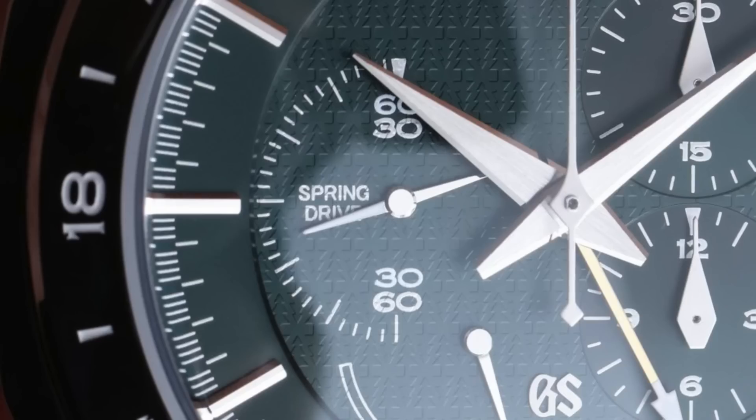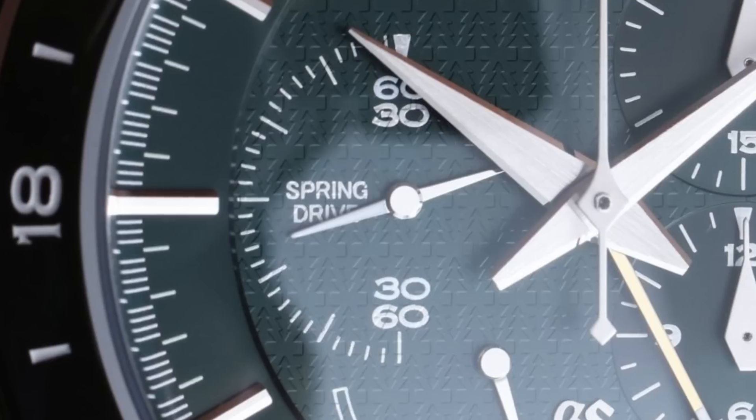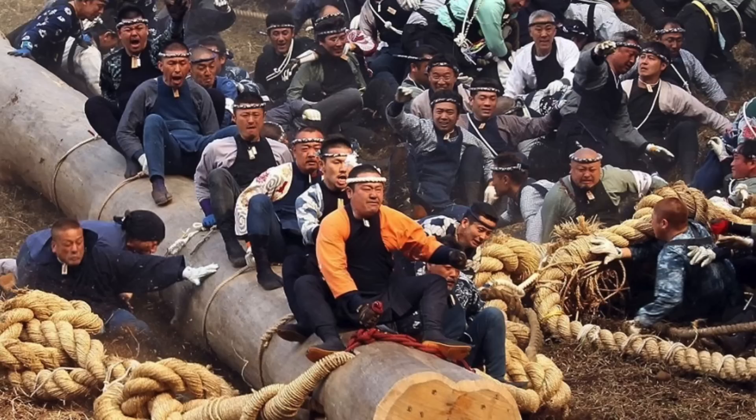This watch was introduced a couple of years ago. I really like the combination of the black ceramic with this green, and if you look closely at the dial you'll notice a pattern of small repeating trees. The whole watch, especially the dial, was inspired by the time-honored Lake Suwa festival.